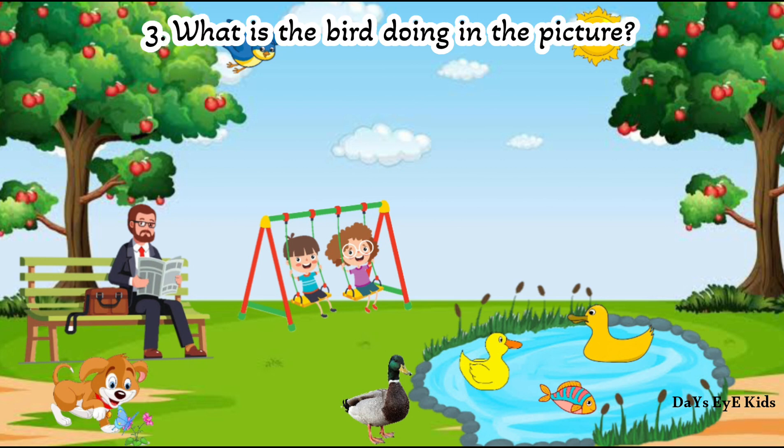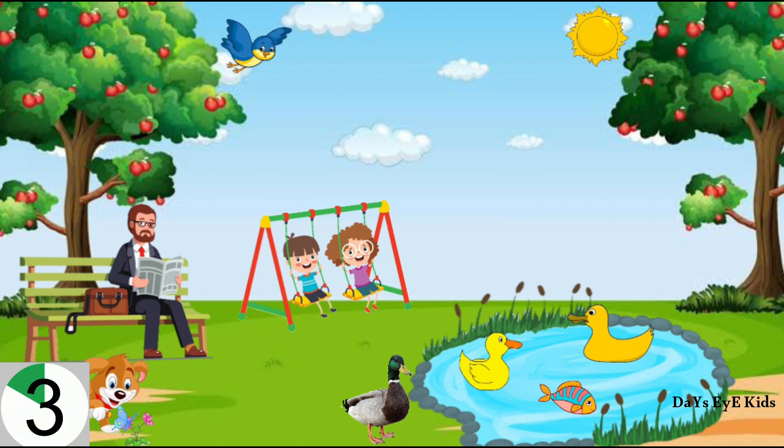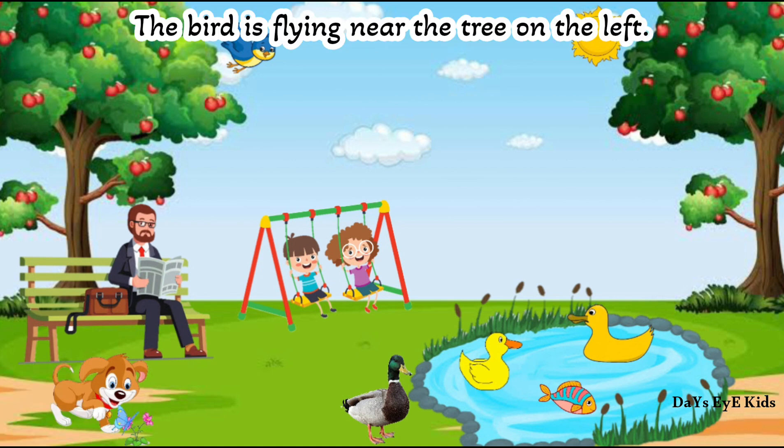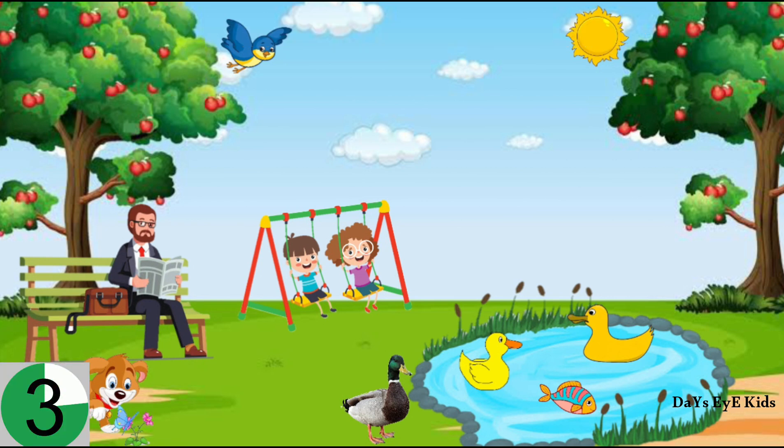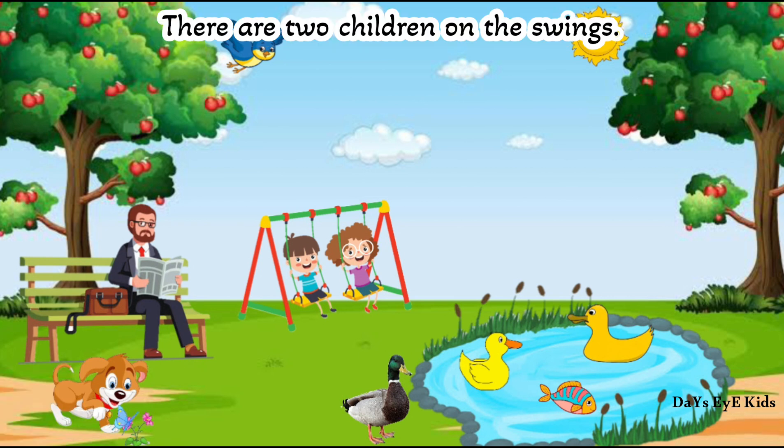What is the bird doing in the picture? The bird is flying near the tree on the left. How many children are on the swings? There are two children on the swings.